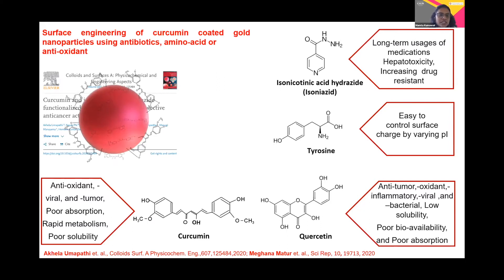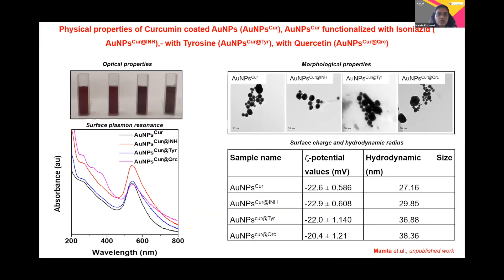The structure shown here illustrates the interaction of the curcumin nanoparticle with the gold surface, and you can see a fine red color indicating the formation of the curcumin-coated gold nanoparticles. Here we used curcumin as both a reducing agent and a stabilizing agent. On the left-hand side, you can see an optical image showing the wine-red color indicating that the particles have been formed successfully.